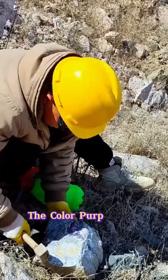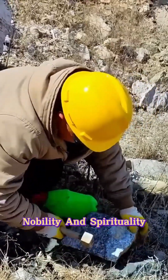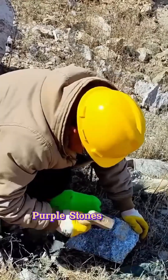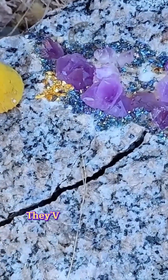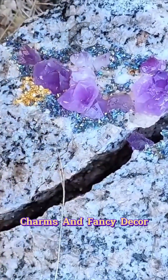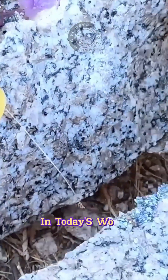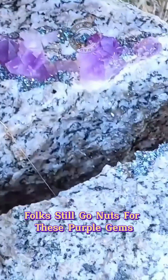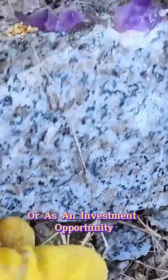For centuries, the color purple has been tied to royalty, nobility, and spirituality. As a result, purple stones have played a big role in various cultures and histories. They've been used in bling, charms, and fancy decor, prized for their beauty and mystical vibes. In today's world, folks still go nuts for these purple gems, whether for their good looks or as an investment opportunity.